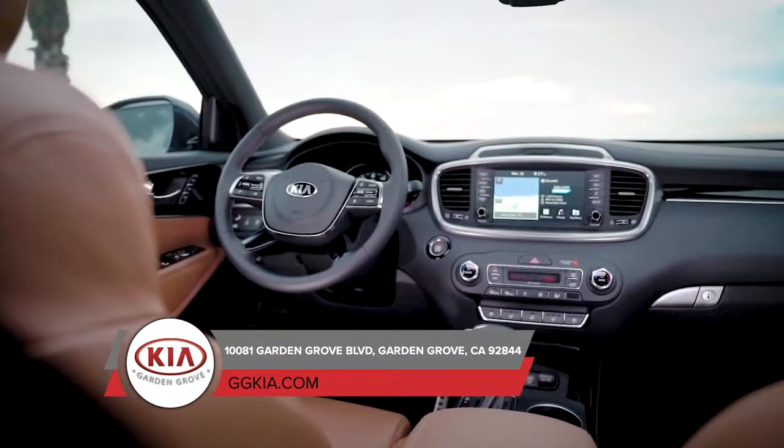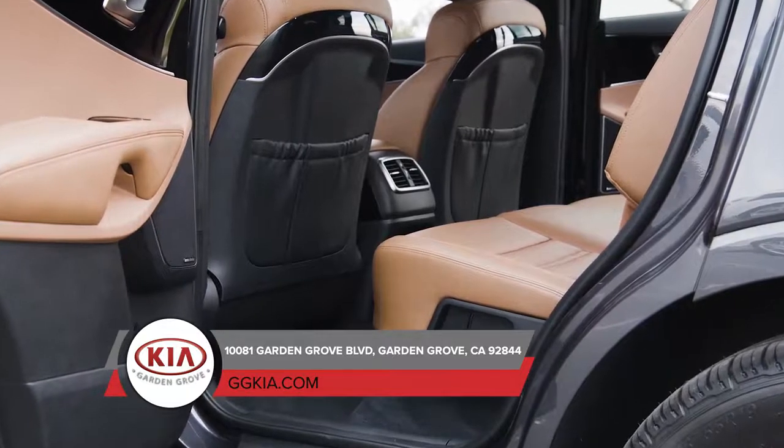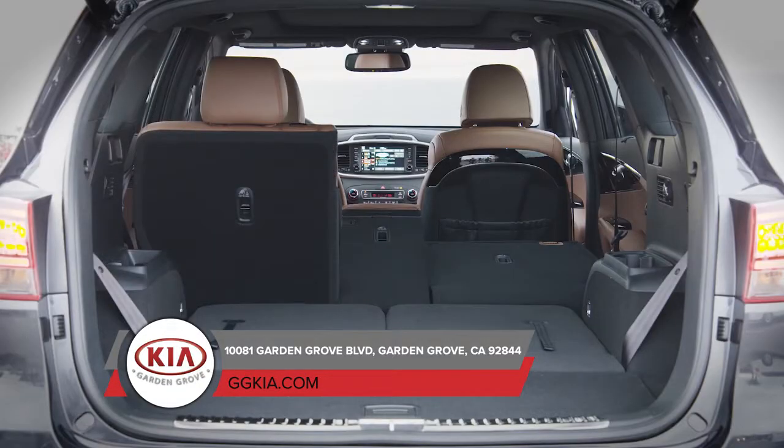The Sorento is built to adapt and innovate for the way you live. The interior offers room for seven passengers but doesn't compromise comfort.